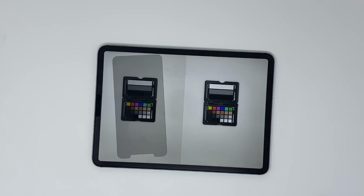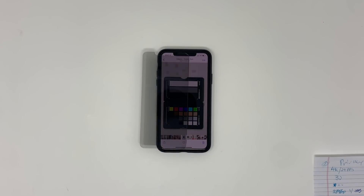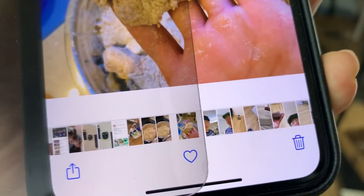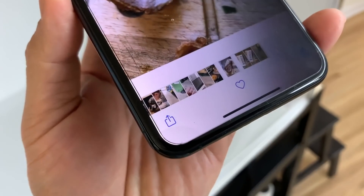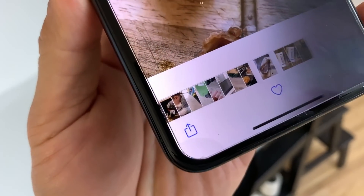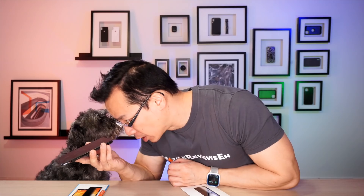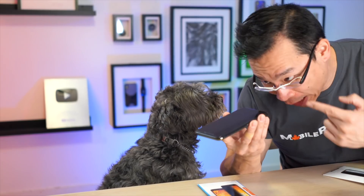When it comes to brightness loss — which happens with all privacy screen protectors — the 3M privacy film reduced the brightness on the iPad Pro by about 20%. When it comes to clarity, I found the 3M privacy film doing better than most. Certain privacy screen protectors have very noticeable horizontal lines or very fine hatching; on this 3M product there is very fine hatching, so you don't really notice it as much when you're looking closely at the phone.